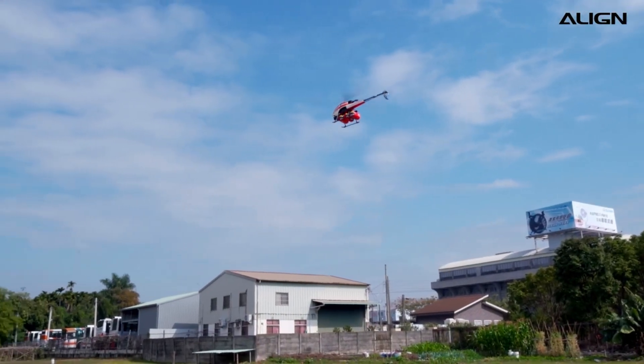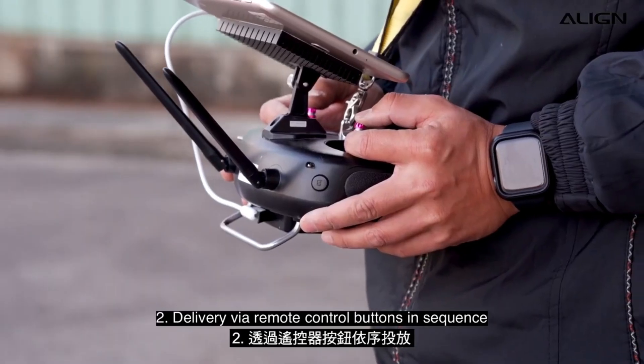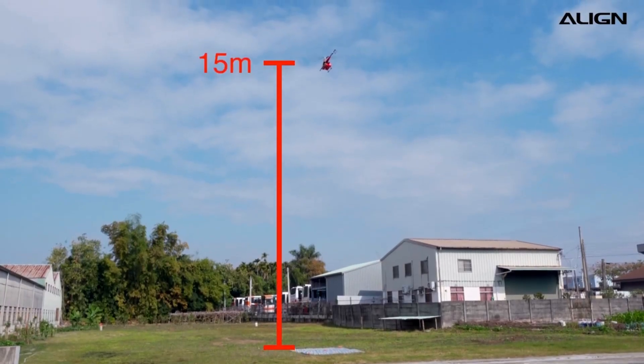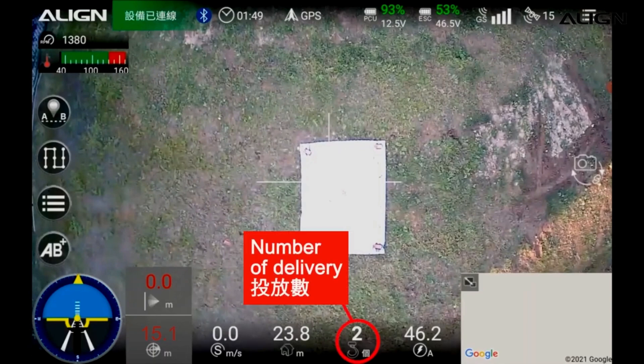Fast response times: the drone can be deployed quickly to the scene of a fire, allowing firefighters to extinguish the flames before they have a chance to spread. Increased safety: firefighters don't have to put themselves in danger by entering a burning building to fight a fire. Effective against small fires: the fire extinguishing ball is effective against a variety of small fires.